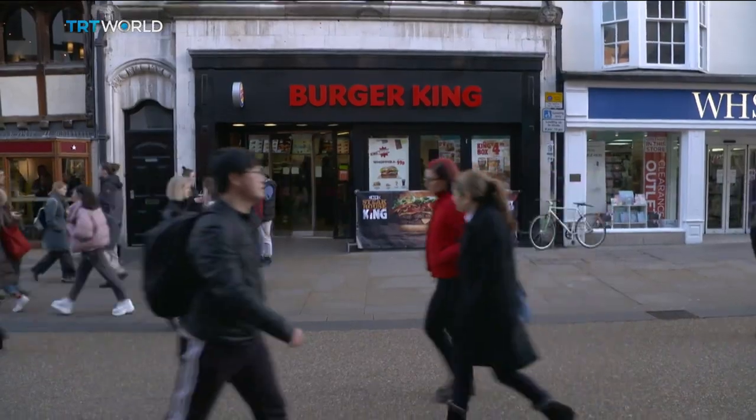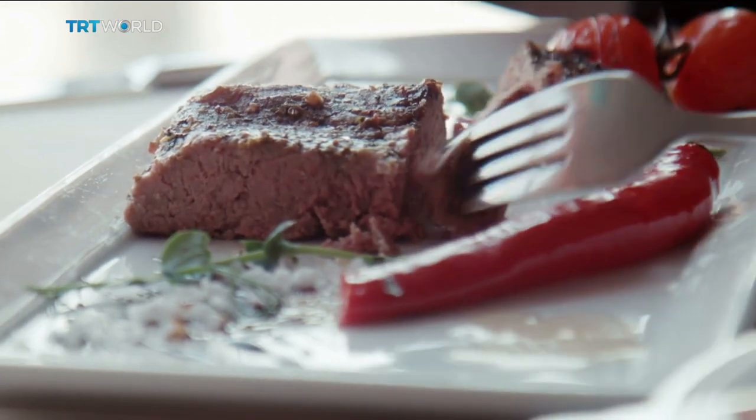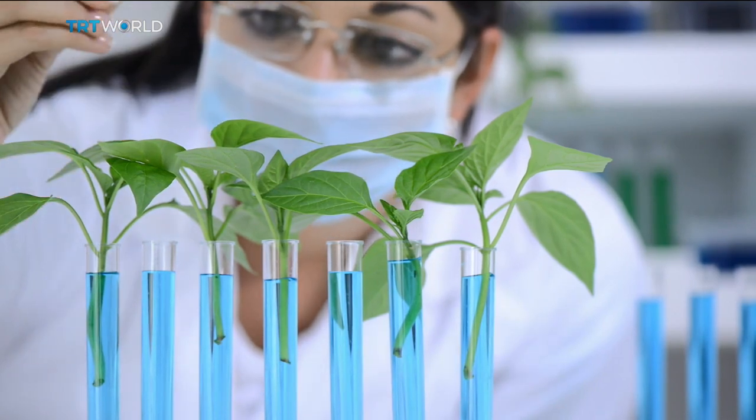The FDA is set to sign off on lab-grown meat soon. Once the pricing comes down, do you think meat grown in laboratories could be part of the solution? I think it will be part of the solution — in rich countries, but also increasingly in developing and poor countries, where there's a trend towards unhealthy diets including a lot of salt, sugar, fat, and animal products. For people who currently eat large amounts of meat, it's a good way to improve their health and benefit the planet. There should be a reduction in meat consumption among wealthier consumer segments so as to have a healthy diet and reduce environmental impact.